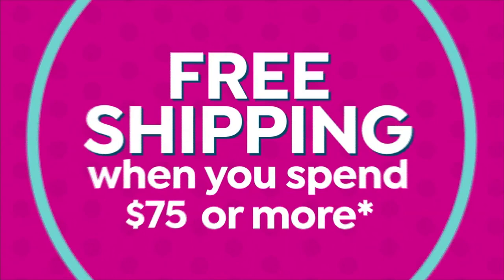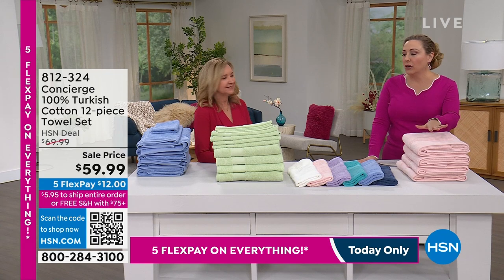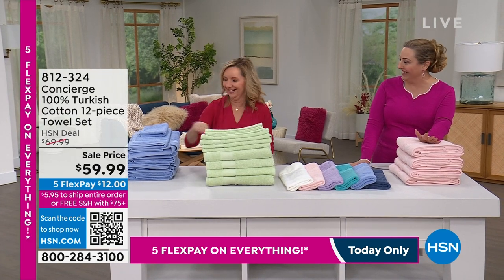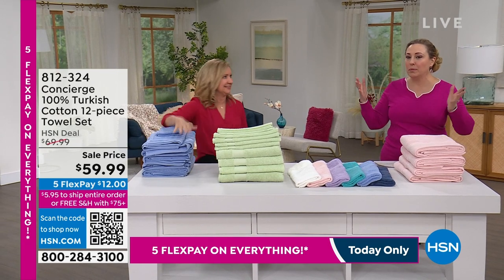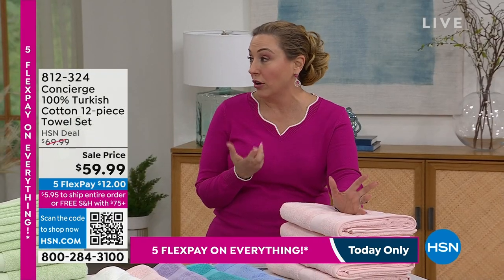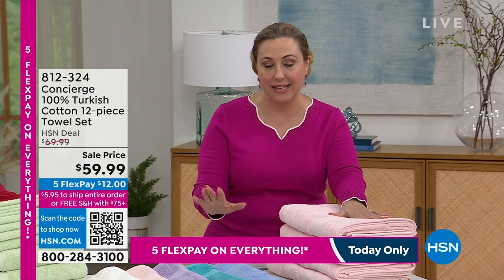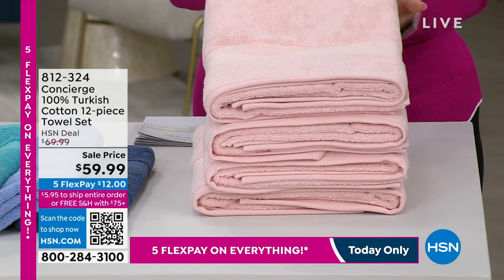Now, I am a towel snob — I really am. You can really go wrong with bad towels. I know people who do well for themselves but don't invest in a good towel. But I can't afford the biggest house or the most expensive car in the world — I can afford Turkish cotton towels at this special of $59.99 for 12 pieces. Ellen's going to go through what you're getting and the different beautiful colors.